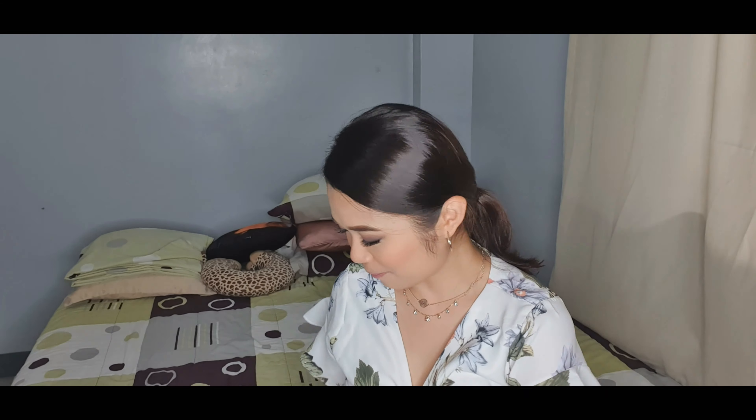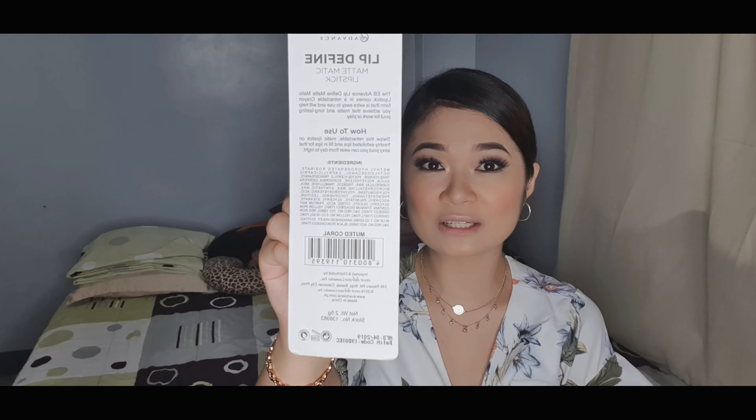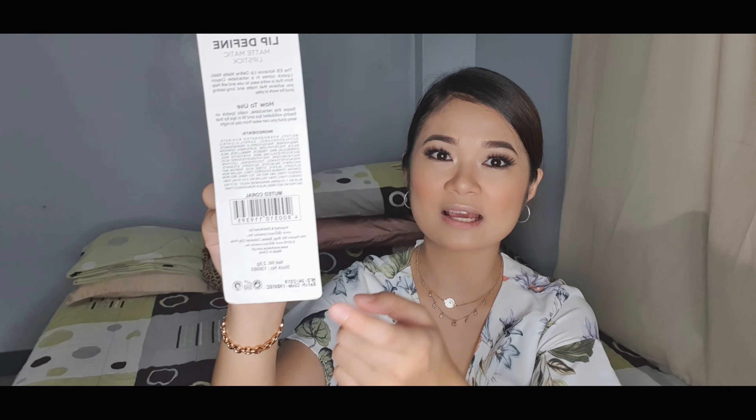So again, uunahin ko na naman po ang packaging dahil nagbago yung itsura ng packaging. Kung hindi ako nagkakamali, before we have 6 shades. But now, nagdagdag sila ng tatlo. So currently, we have 8 shades. And meron silang tinanggal na isang shade, which I think is yung parang mocha — yung makutla kasi siya tingnan. So I think tinanggal nila yung shade na yun. Sa likod, ganito yung itsura niya.